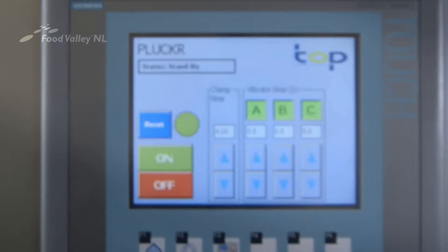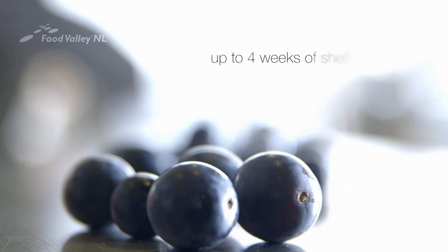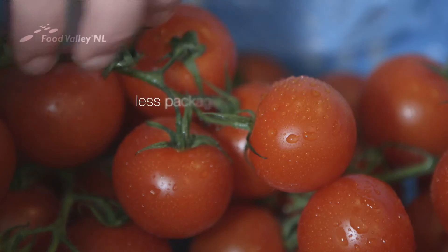In this AMAP technology, the permeability of the packaging material is adjusted to the grapes' breathing rate. Loose grapes have a longer shelf life and require less packaging material.